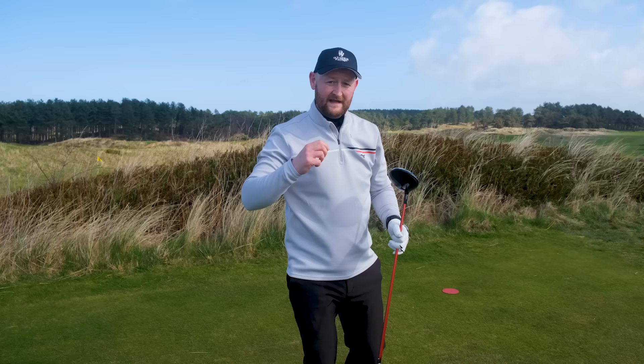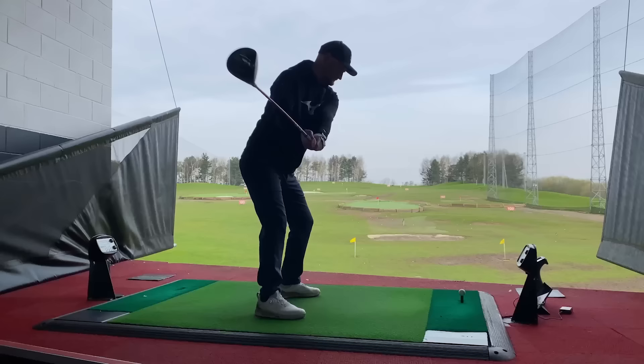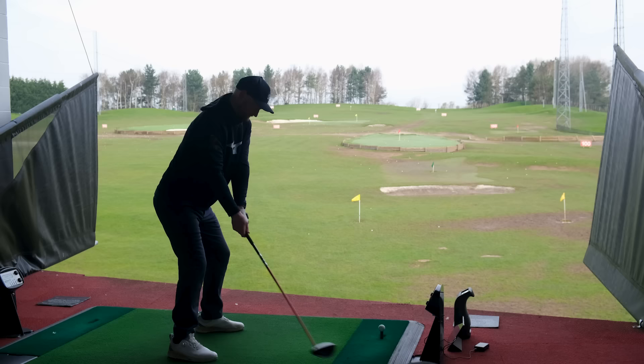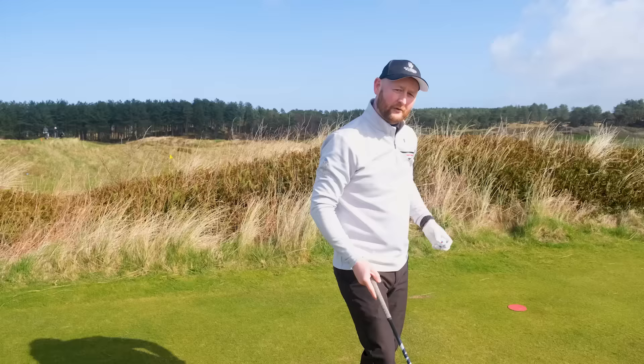Comparing that to what the new sparkly driver does, what I see from a lot of people is that they think: it's new, it's got this magical technology in it, and that now means they're going to hit more fairways and hit this golf ball even further. But is that actually the case?